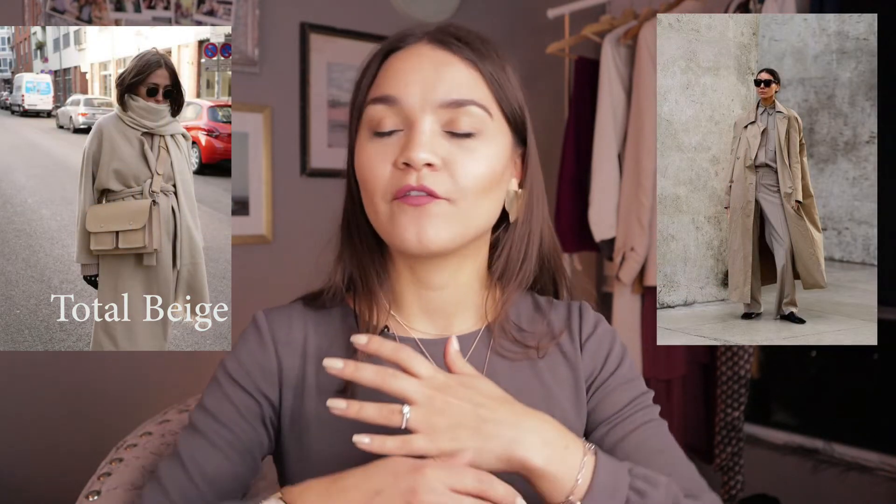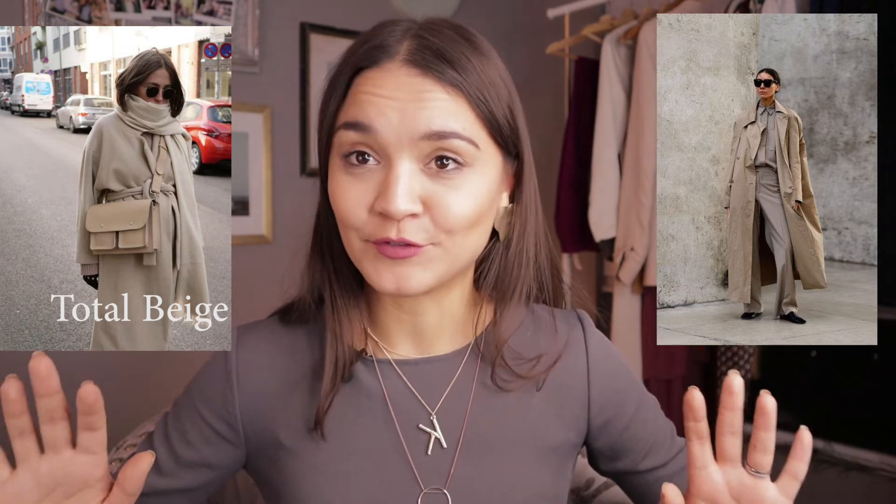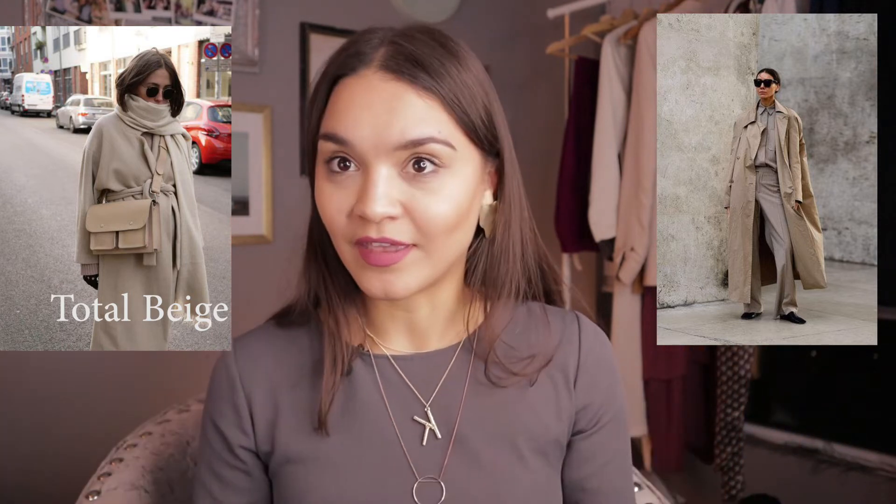Total beige always looks chic and very expensive, and it's definitely a safe investment. If you don't have any pieces, it's really safe to buy one because it's trendy but also very versatile. It will find a lot of spots in other outfits in your wardrobe and you will wear it for years and years to come.